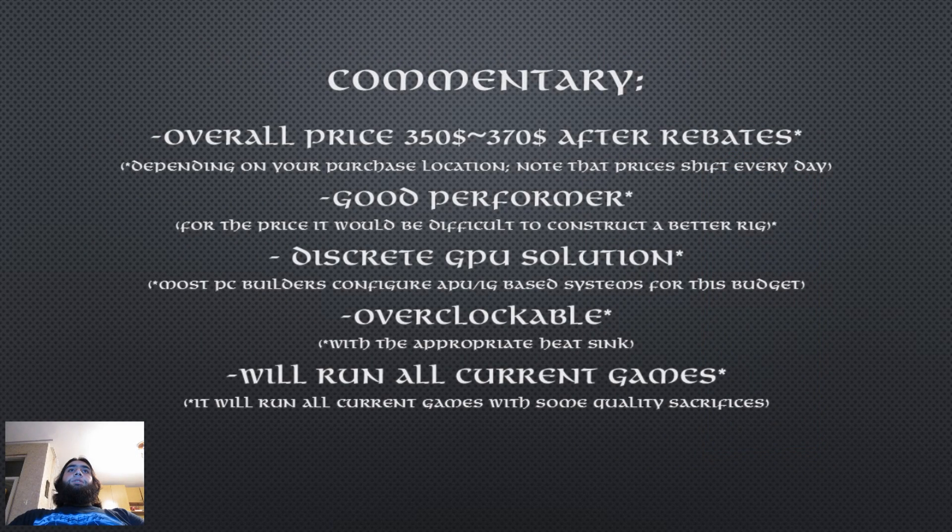This is my part selection for $350. Now let's make a commentary on the build. The overall price of the rig is between $350 and $370 after rebates. For the price I think that I composed an awesome budget gaming PC. It has a good performing overclockable dual core CPU, 8GB of RAM, a 260X discrete GPU, a 500GB hard drive, a bronze certified 430W PSU, and a decent case. For the price I think it would be difficult to compose a better rig.